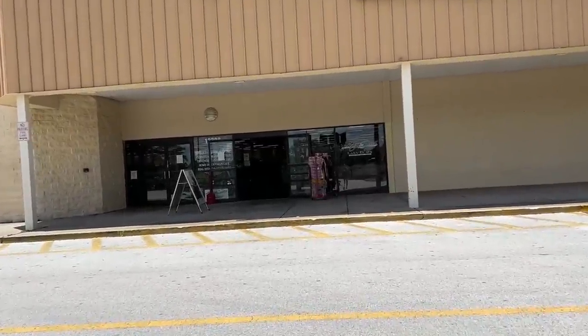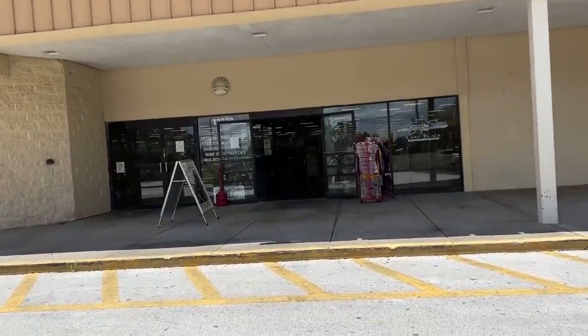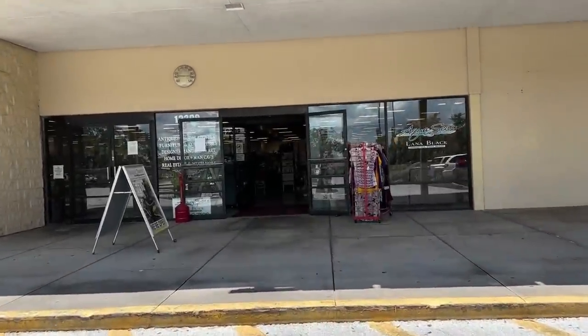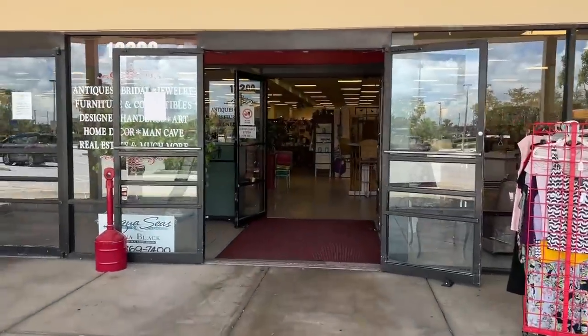We're gonna go in here. I really don't need much — well, I do need stuff because I think I have enough for maybe like one sale. We'll see what happens. We're just looking for some stuff to flip for a profit. Let's go in.